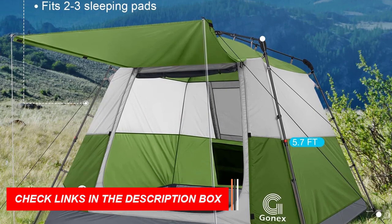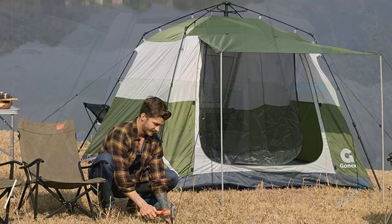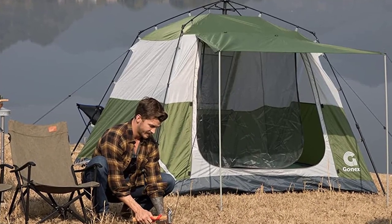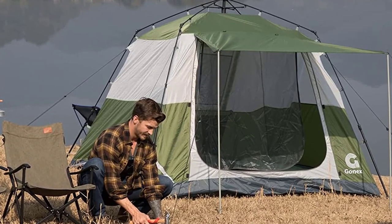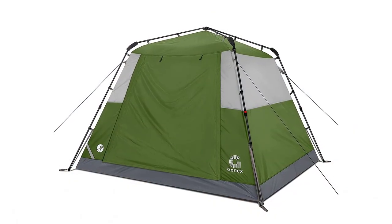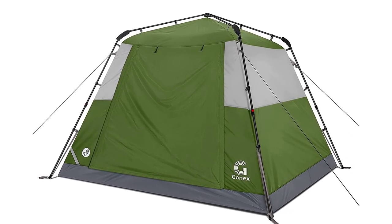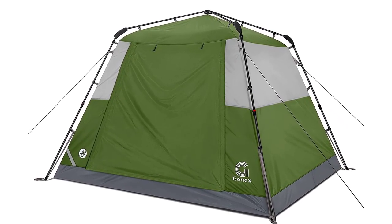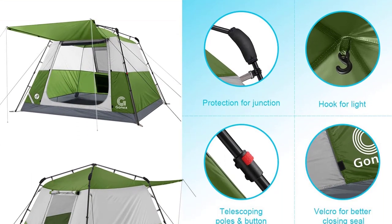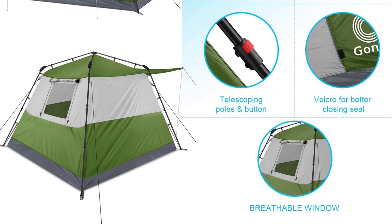The U-shaped big door and mesh windows ensure excellent ventilation, making it suitable for spring, summer, and autumn adventures. Not limited to camping, the GONEX tent is versatile and can be used for park picnics, hiking, festival gatherings, and children's games — an ideal gift for outdoor enthusiasts.